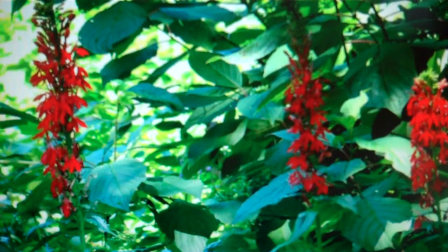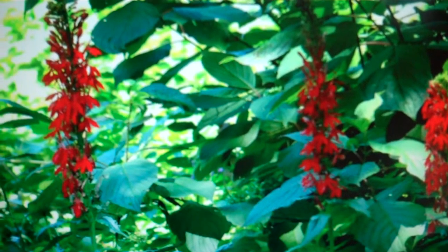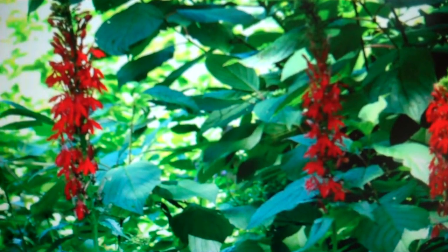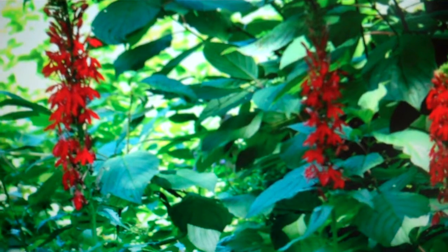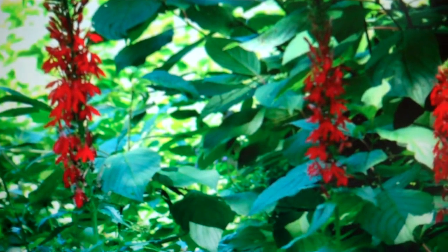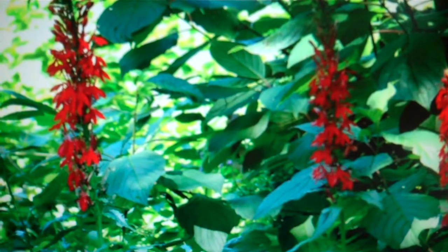Lobelia cardinalis is related to two other Lobelia species in the eastern United States: Lobelia inflata, or Indian tobacco, and Lobelia siphilitica, Great Lobelia. All share the characteristic lip petal near the opening of the flower and the milky liquid the plant excretes.